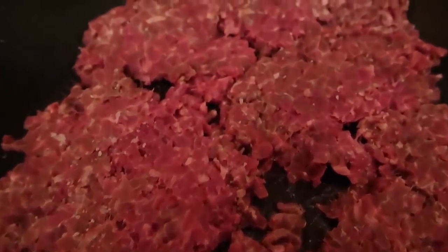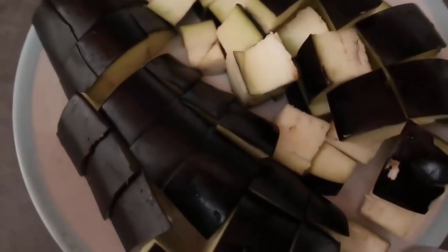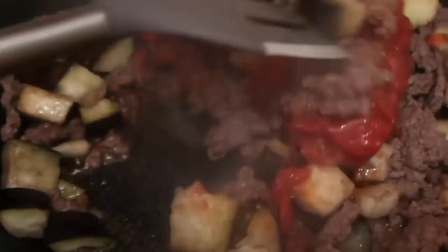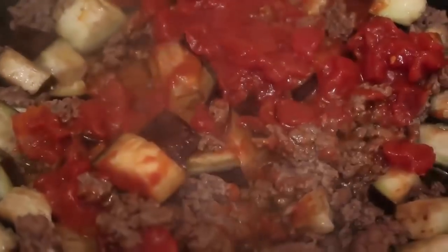I've melted butter in a frying pan and the beef mince is in — I'm going to cook it until it's browned all over. While the mince is cooking, I've chopped up the eggplant into little cubes. The meat is browning nicely, so I've added in the roughly chopped eggplant and I'm tossing it through to also get it all browned. Now I'm going to add in the tomatoes and give it all a toss through so everything is evenly distributed, adding a bit of water if needed.